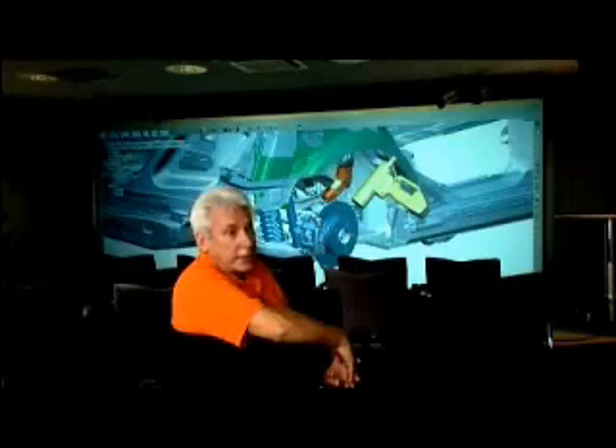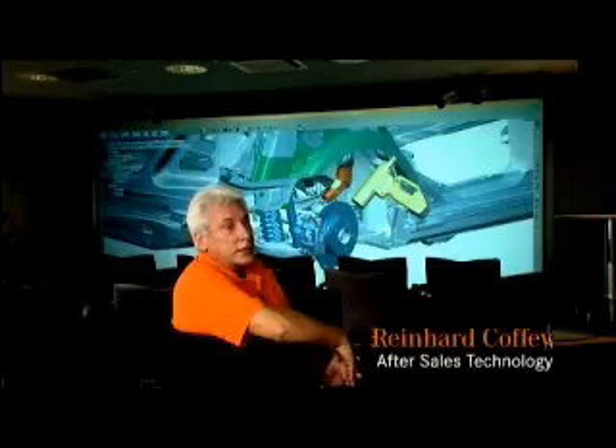The new C-Class was the first for which we digitally verified the complete vehicle from development via production through to after sales. This means we checked at a very early stage, even before the hardware was produced, whether the car can be built and also easily repaired in the interest of the customer. We have verified all this.